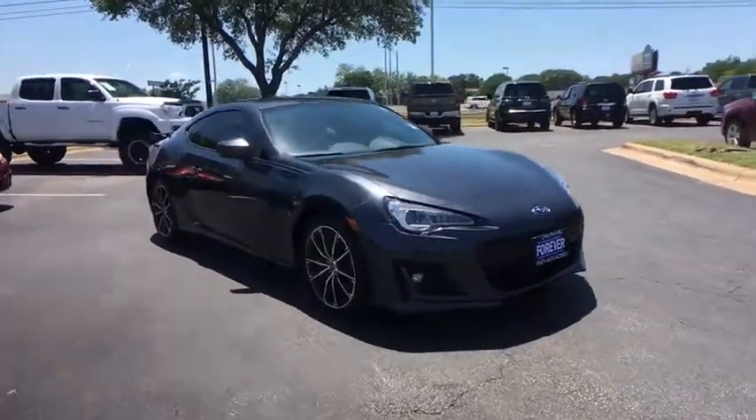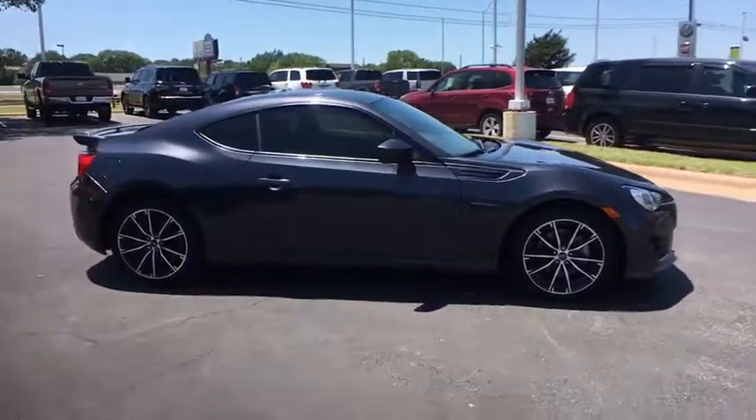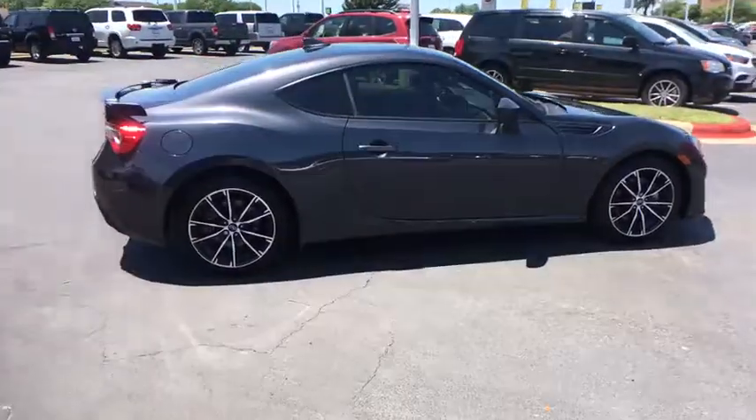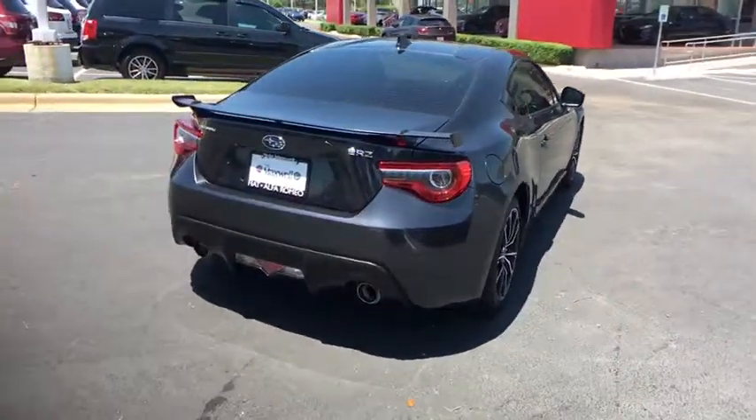The 2017 Subaru BRZ. The Subaru BRZ comes with agile handling, precise steering action, and powerful brakes, all contributing to a thrilling driving performance with great fuel economy.